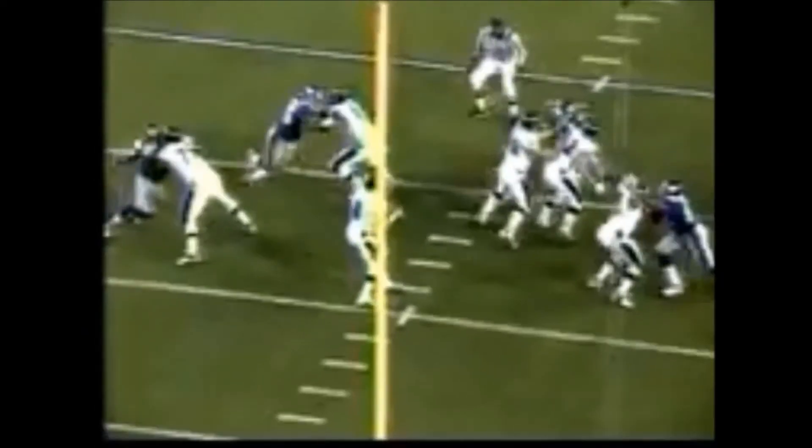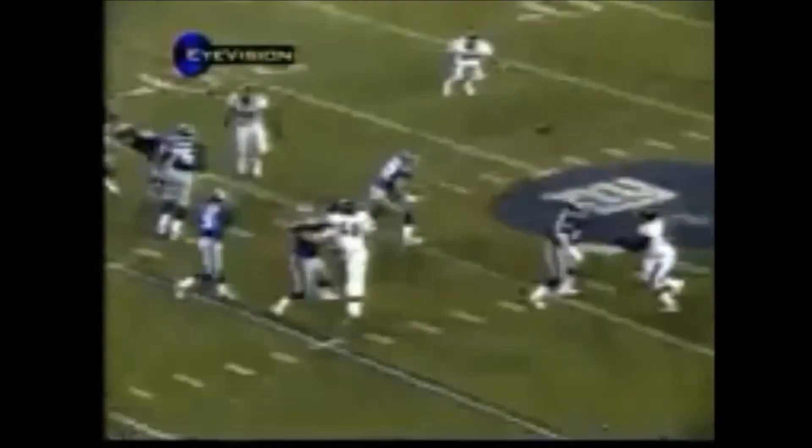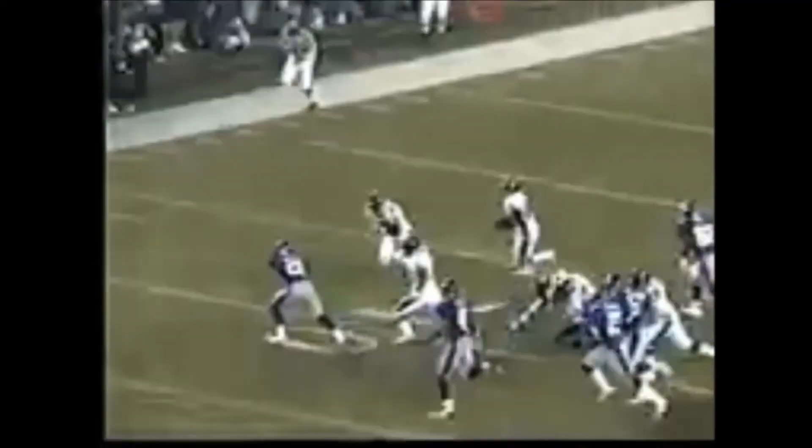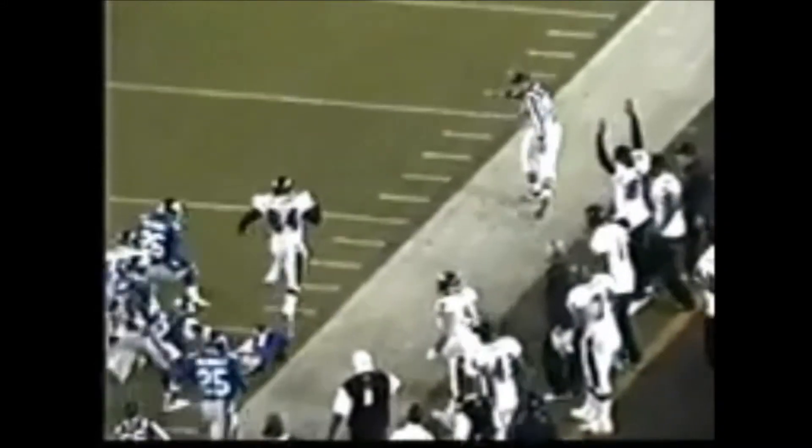This was Super Bowl 35, where the Ravens demolished the Giants 34-7. And despite those cameras being lower resolution than the top-notch cameras featured at Super Bowl 50, it is clearly seen that the effect is just as interesting and just as exciting.